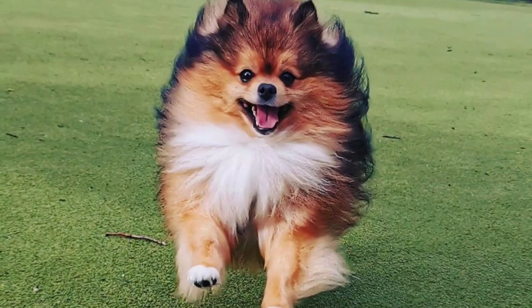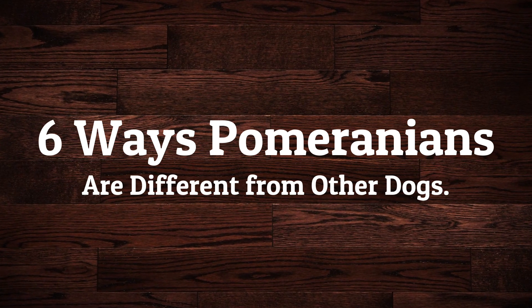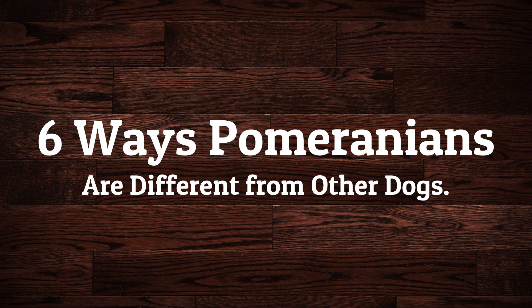There's so much to love about these lovely tiny puffballs. In this video, I will present you 6 ways Pomeranians are different from other dogs. Let's jump on it!